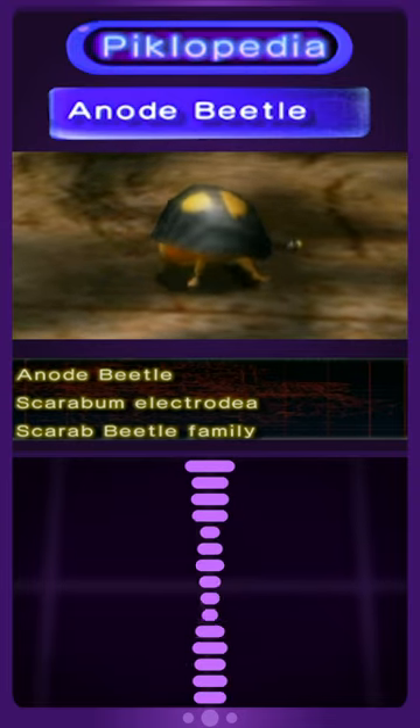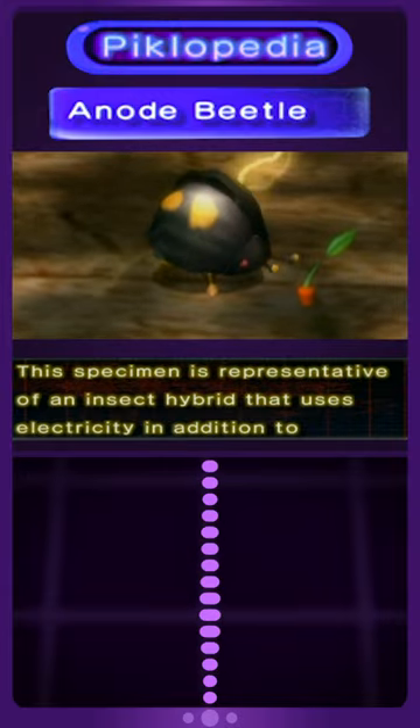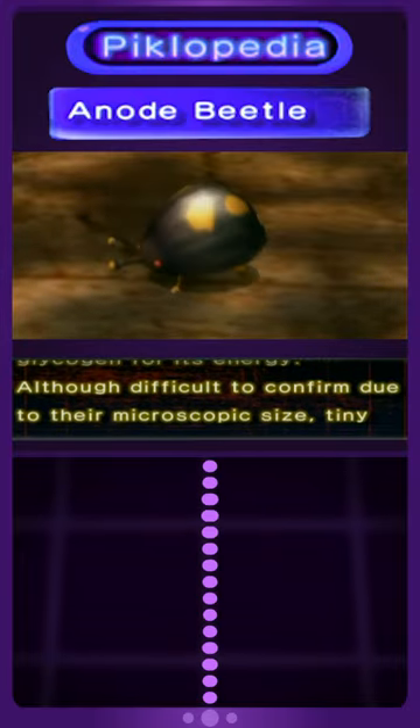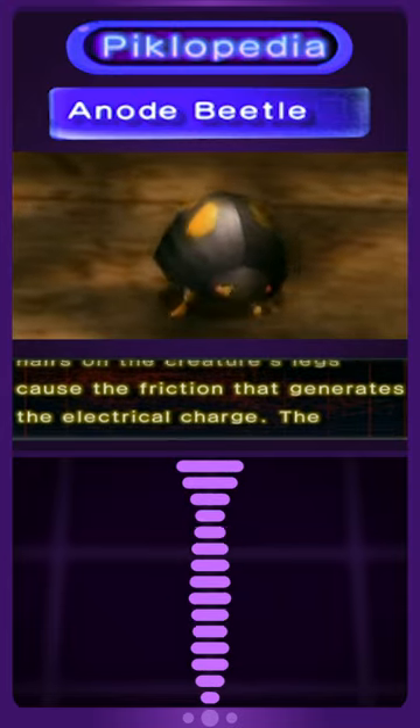Anode beetle, scarab beetle family. This specimen is representative of an insect hybrid that uses electricity in addition to glycogen for its energy. Although difficult to confirm due to their microscopic size, tiny hairs on the creature's legs cause the friction that generates the electrical charge.